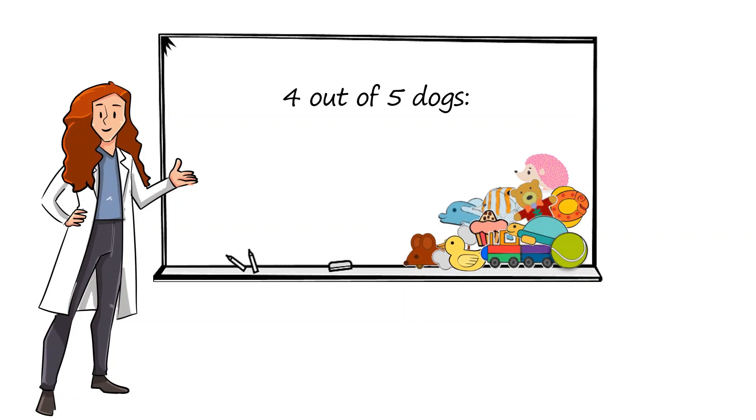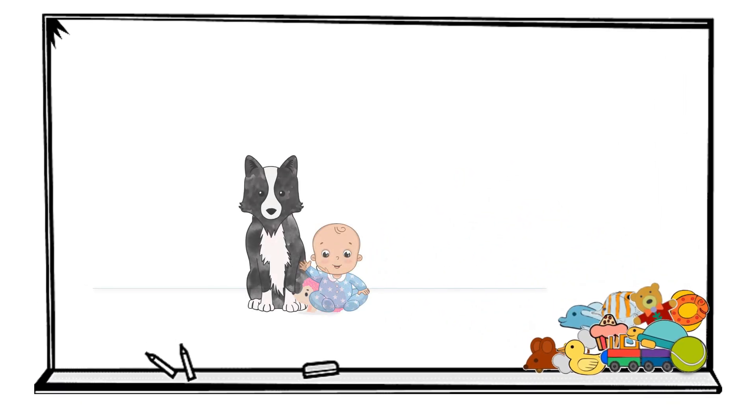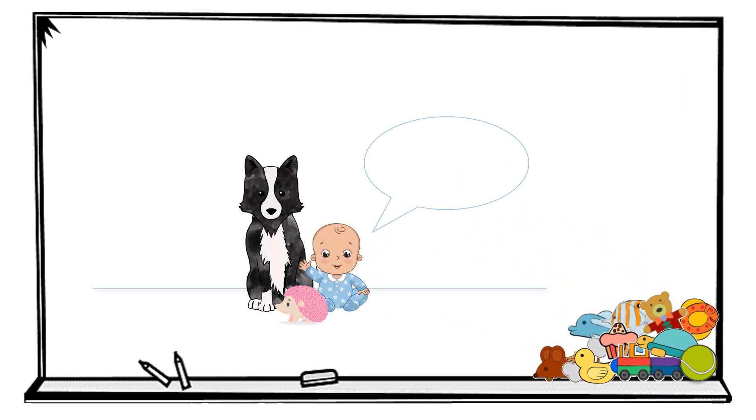4 out of the five dogs proved that they remembered the names of between three to nine toys. So while humans may be the only species that can use language, we are not the only ones that can remember words.